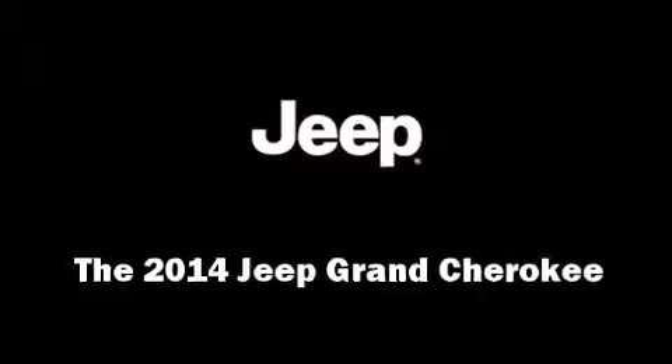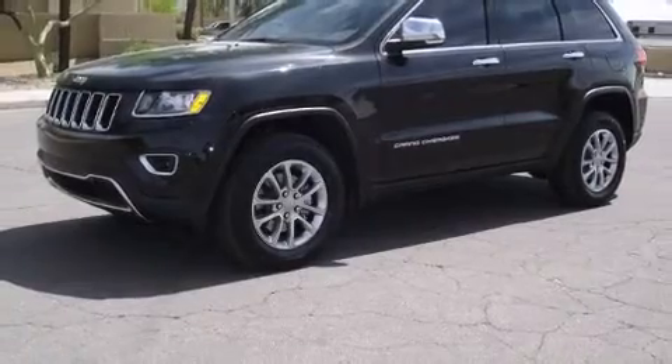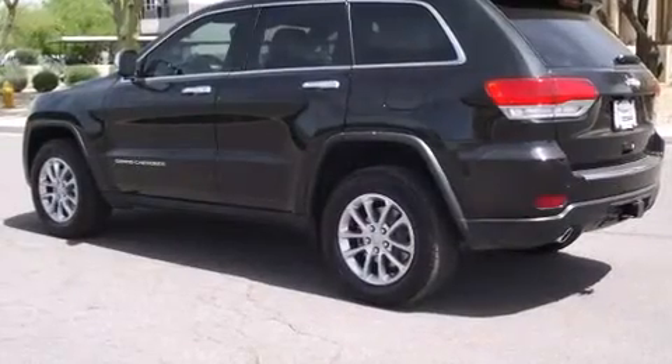Step into the 2014 Jeep Grand Cherokee. It features an automatic transmission, rear-wheel drive, and a refined six-cylinder engine.